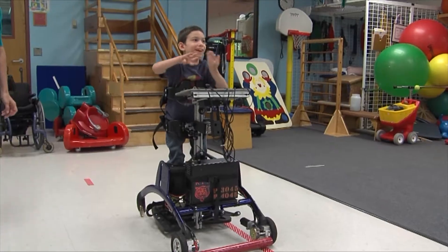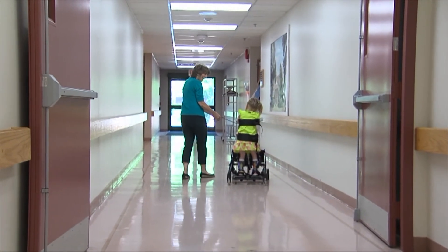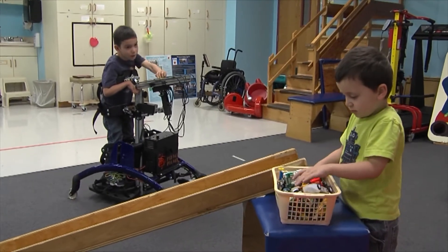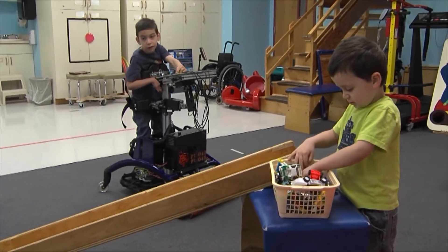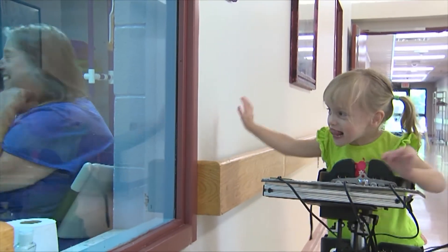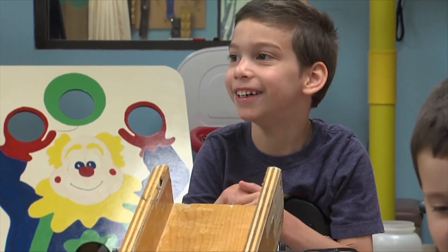This particular device can allow that child with the greatest physical challenges to decide where he wants to go, to go without anybody helping him, to be upright next to his friends and play with his friends or speak to his friends. It would open a whole new world for a child who always needs physical assistance to do anything that he wants to.